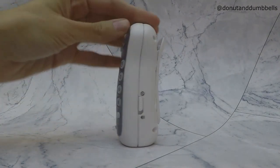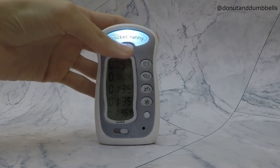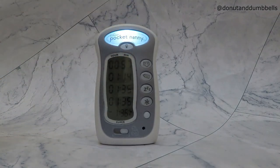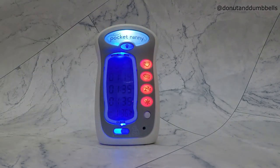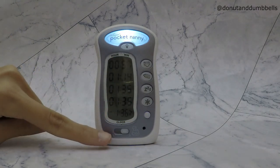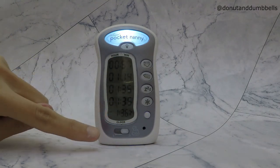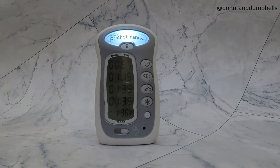Some other features include the light here — you can use this light in the dark, and it can help you track the timings in the dark as well. The button below can help you track breastfeeding and show you the next breastfeeding session.